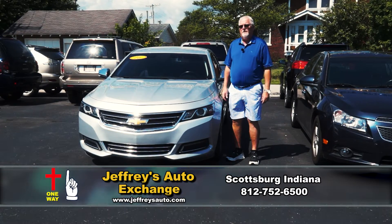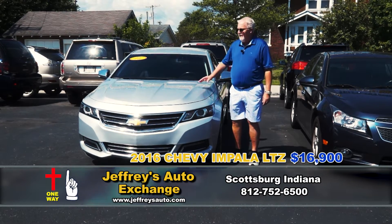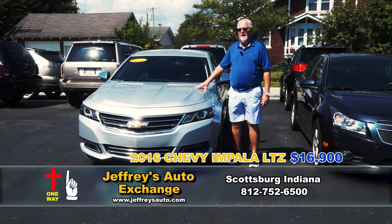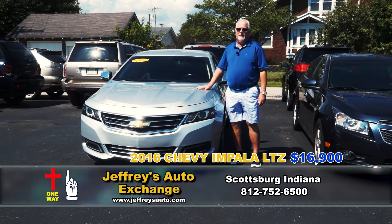Hi folks, this is Dr. Phil from beautiful Scottsburg, Indiana and Jeffrey's Auto. I've got a 2016 Chevy Impala LTZ, top of the line. Good mileage. You can put this in your driveway for about $280 a month. Come see us.